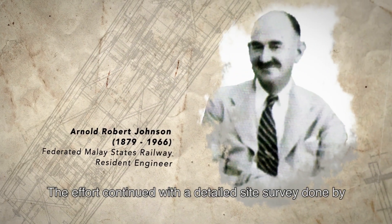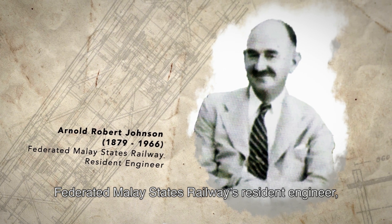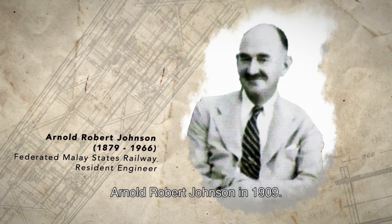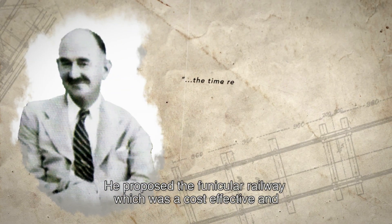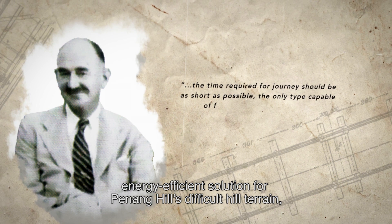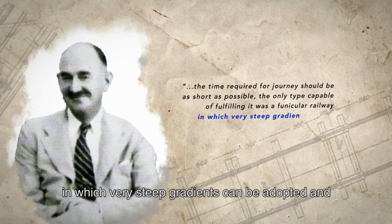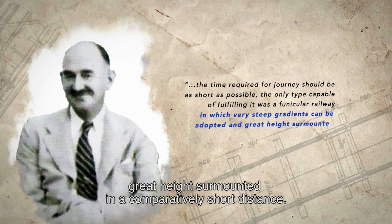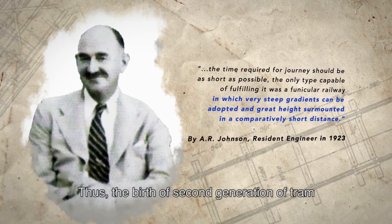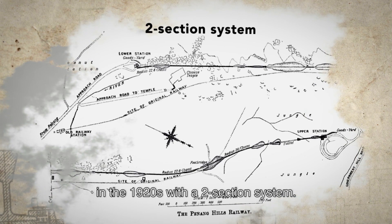The effort continued with a detailed site survey done by Federated Malay States Railway's resident engineer Arnold Robert Johnson in 1909. He proposed the Funicular Railway, which was a cost-effective and energy-efficient solution for Penang Hill's difficult hill terrain, in which very steep gradients can be adopted and a great height surmounted in a comparatively short distance. Thus, the birth of the second generation of trams in the 1920s, with the two-section system.